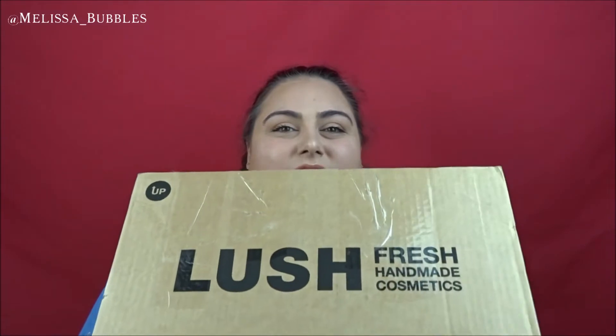Hey everyone, I'm Melissa Bubbles and welcome back to my channel. I have an awesome Lush package — I got sent this in the mail, it was a bit of a surprise to me. In here are some of the Christmas Lush bath things that are out right now. I thought I would show you guys what's in this huge box. It comes with a lot of peanuts.